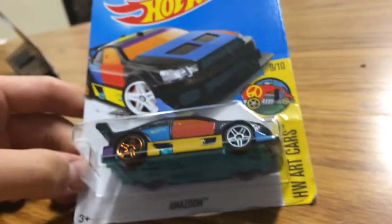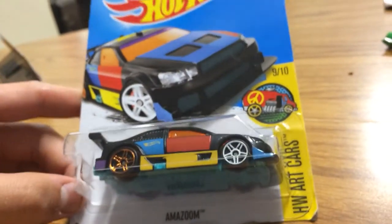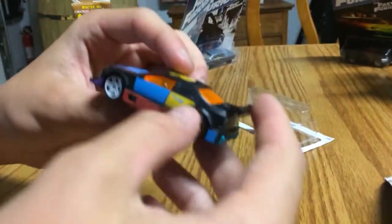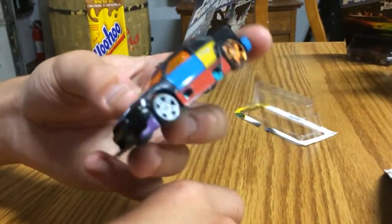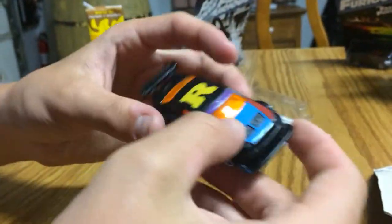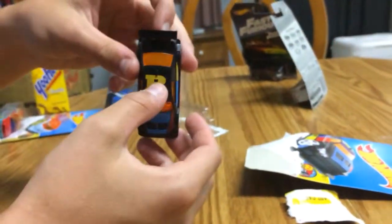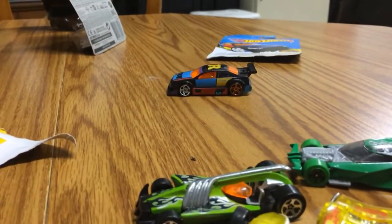We're gonna move on to stuff we got in the box. Our aunt got us most of these - actually all of these - at Walmart. We got this cool Amazum art car. We have a million of our cars but we don't have this one. The box isn't in great condition so we're just gonna open it up. Plastic body, metal base - it looks pretty cool. Amazum's like a GT car. It's got different colored turquoise wheels, which are cool. It's the second one in the series. To be honest, I don't like how the colors are all around - that's just how these art cars are.